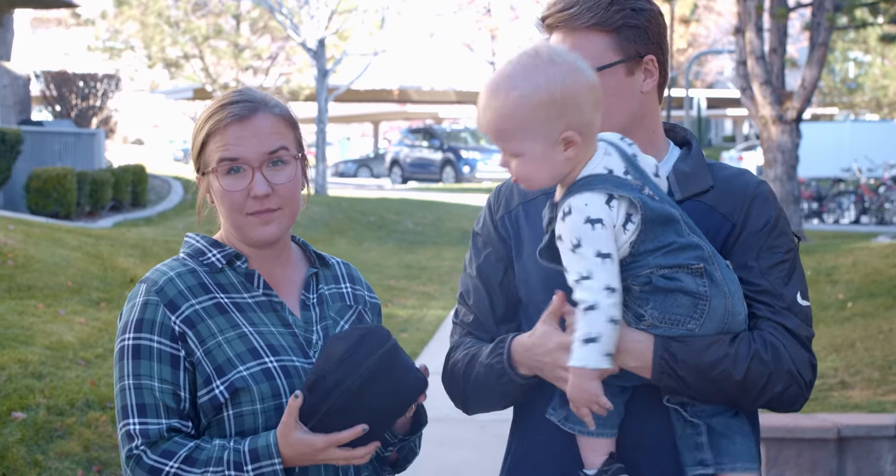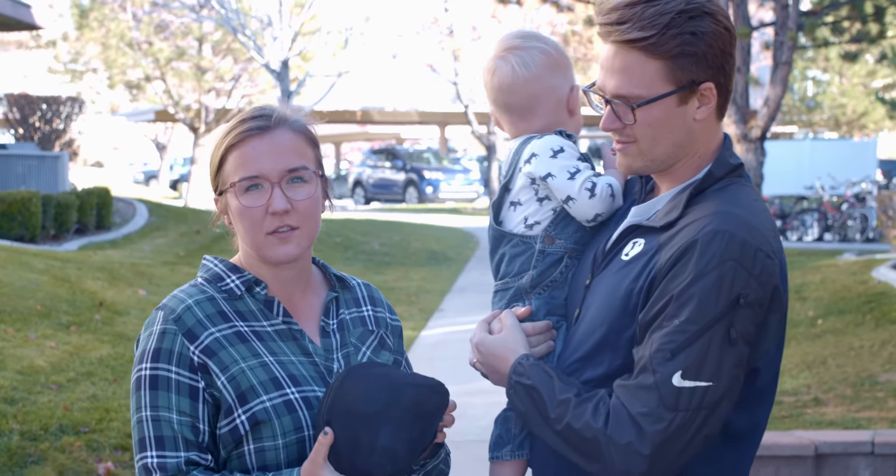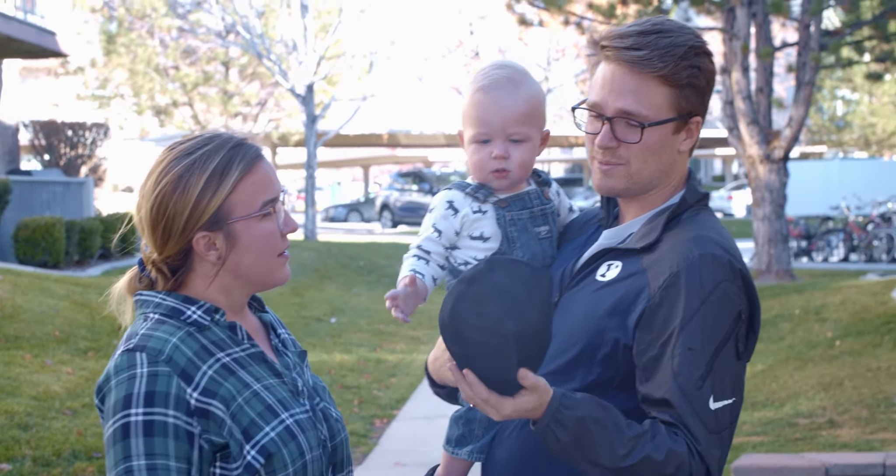This is a lot more compact. Since it's so portable, you can just always have it with you. Size is awesome. We've used a couple of other ones that just don't compact this small, so I haven't been able to put them in my diaper bag or anything. And it comes with its own bag.